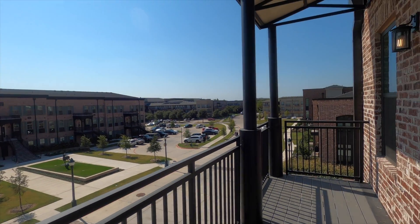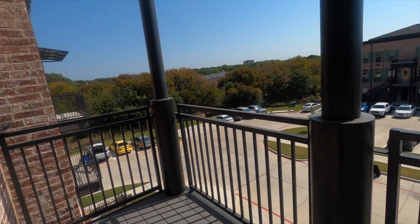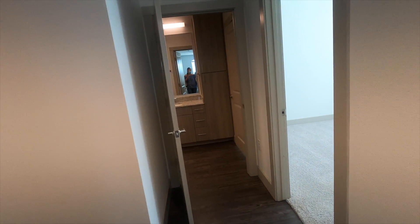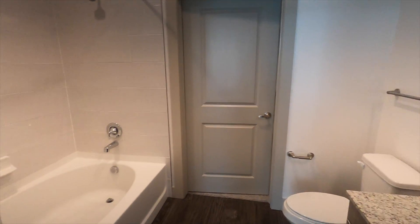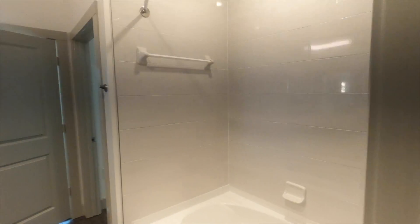The patio is big — you could have a party out here. I just love how the buildings are industrial style; I thought that was really neat. Here is another bedroom with a bathroom attached, so this is the primary bedroom. The closet is also big — I really liked it.